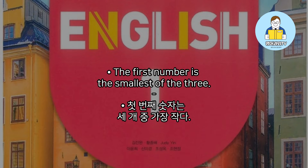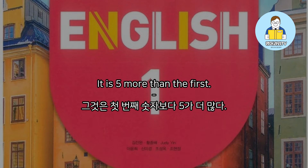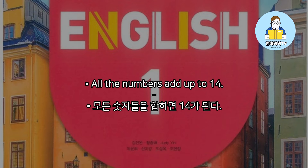The first number is the smallest of the three. The second number is bigger than the first — it is 5 more than the first. The third number is 3 more than the first. All the numbers add up to 14.